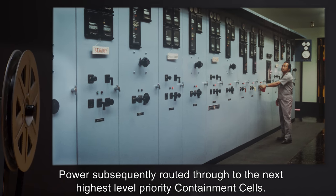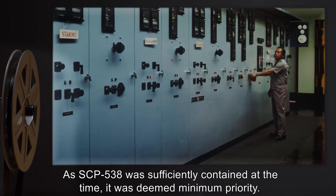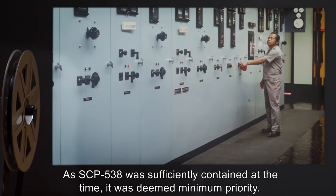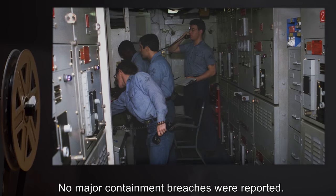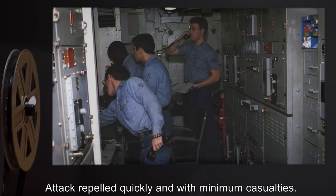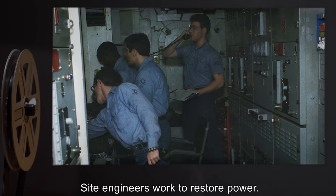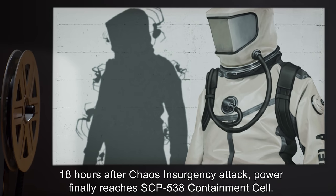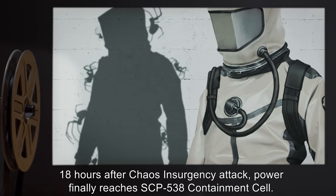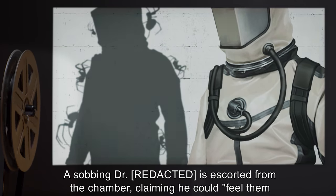Power was subsequently routed through to the next highest level priority containment cells. As SCP-538 was sufficiently contained at the time, it was deemed minimum priority. No major containment breaches were reported. The attack was repelled quickly and with minimum casualties. Site engineers worked to restore power. Eighteen hours after the Chaos Insurgency attack, power finally reached the SCP-538 containment cell, and a sobbing doctor was escorted from the chamber.